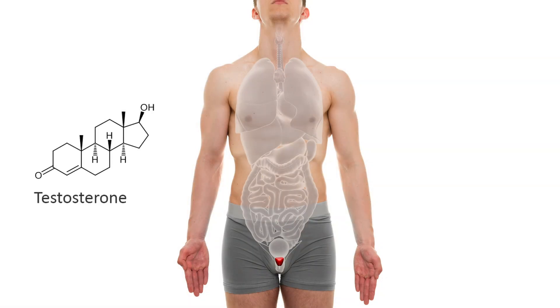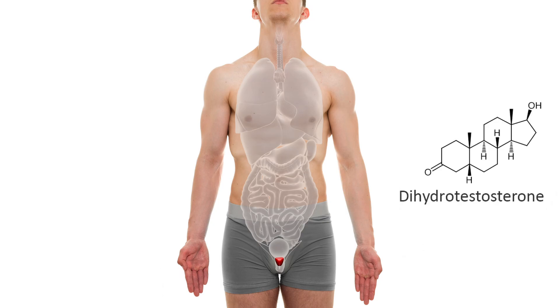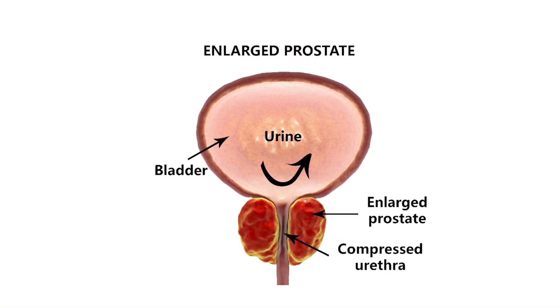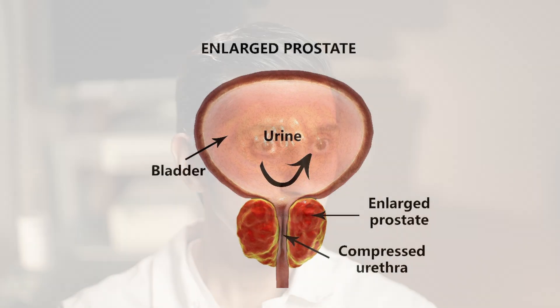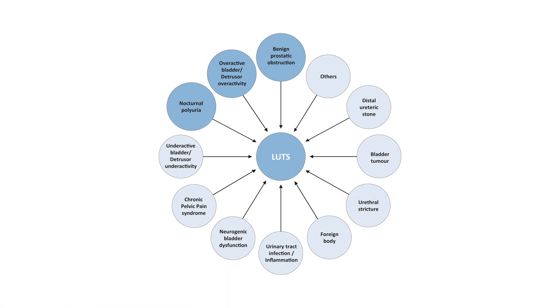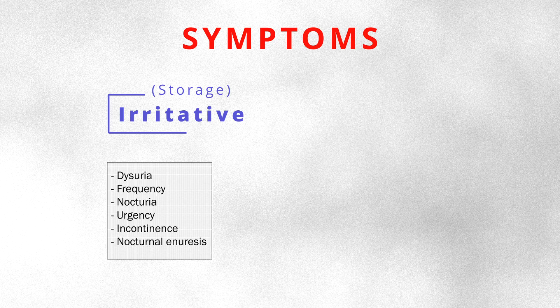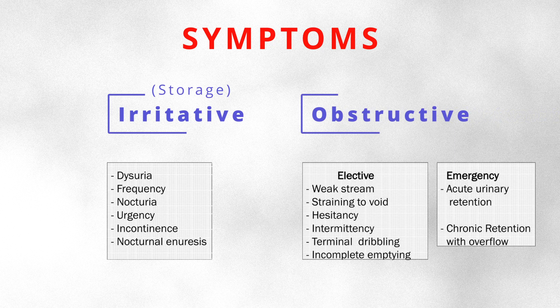Our body converts testosterone into dihydrotestosterone, which can be a much more potent growth stimulant, and it can actually cause the prostate gland to start growing. As the prostate enlarges, it causes a sort of constriction to urinary flow. When it comes to BPH leading to lower urinary tract symptoms — what we typically call LUTS — the big categories are either irritative symptoms such as urgency and frequency, or obstructive symptoms, which include things like hesitancy, intermittent stream, and weak stream.